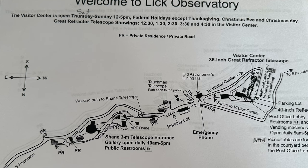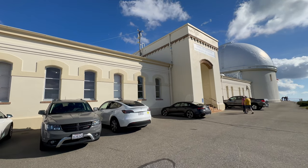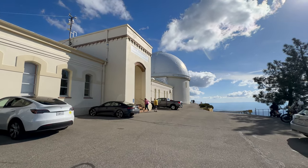Here is a map of the observatory. Entering the visitor center, we are greeted by history and science. This is where every exploration begins.